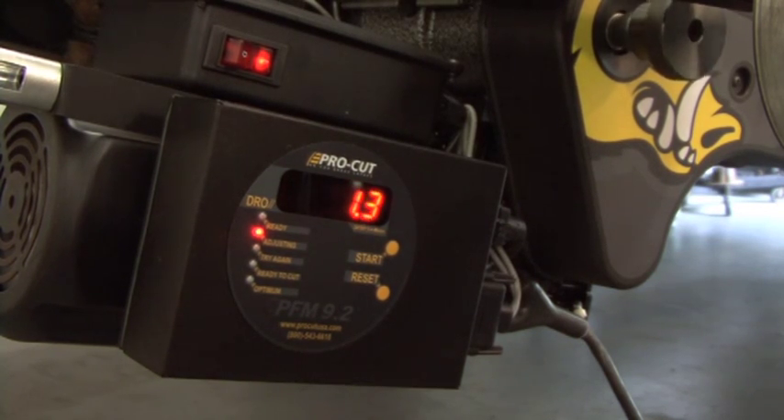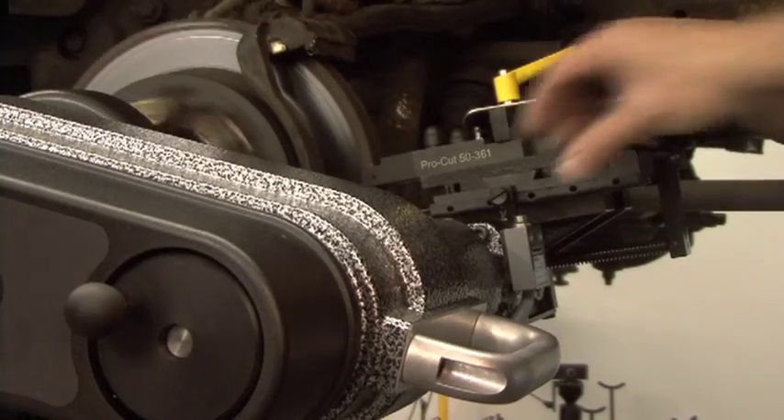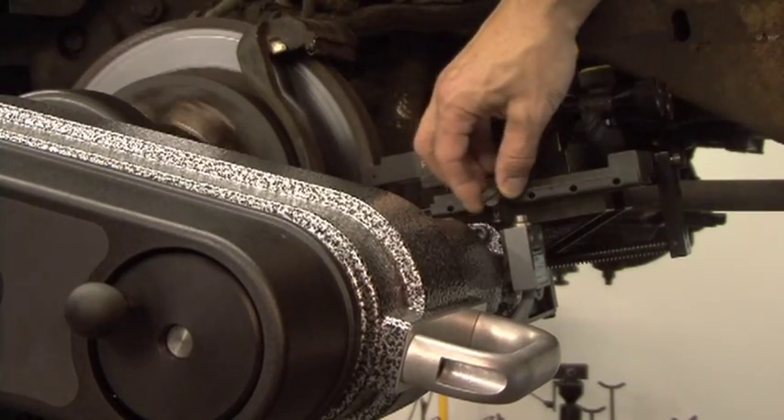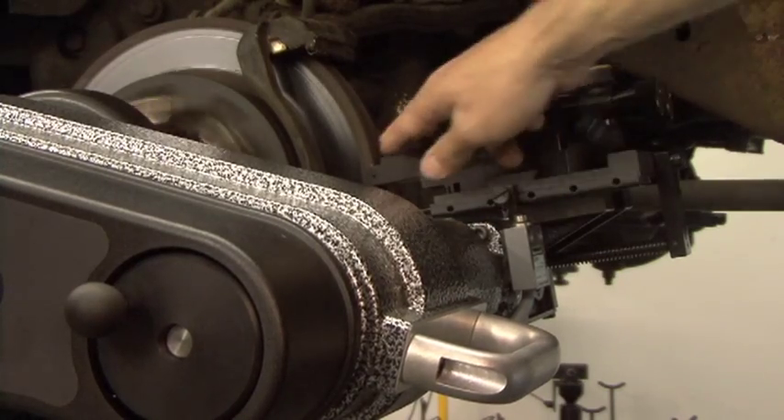The difference, however, is in the execution. The Warthog uses a completely redesigned posi-drive power takeoff that nearly doubles the torque of all previous ProCut lathes.